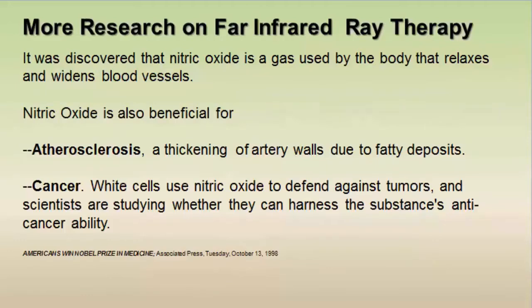Research has also been done on nitric oxide. In 1998, a Nobel Prize was given for the discovery that nitric oxide is a gas the body uses to relax and widen blood vessels. It's also beneficial for atherosclerosis — a thickening of artery walls due to fatty deposits. Nitric oxide is like a roto-rooter for our arteries and helps with cancer because white cells use nitric oxide to defend against tumors. Far infrared rays, since they improve circulation and expand capillaries, also help the body improve its nitric oxide production.